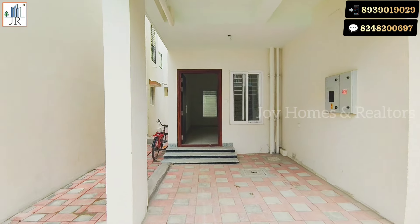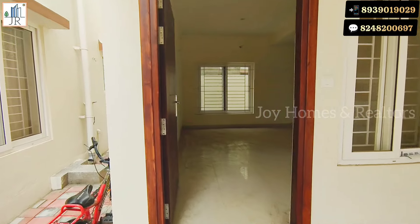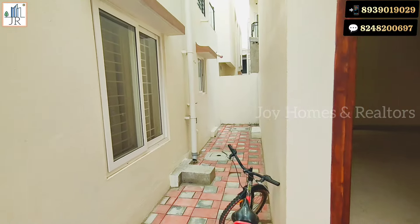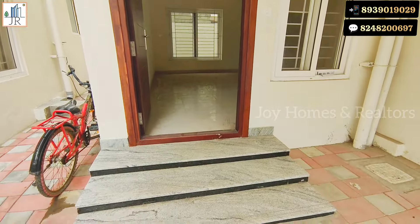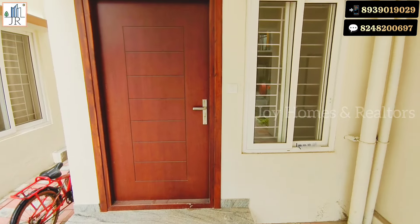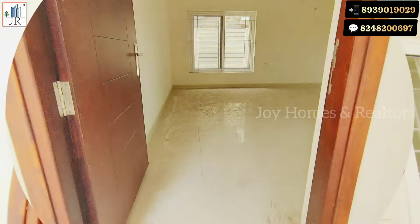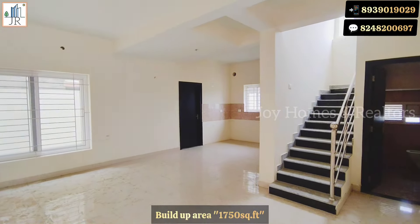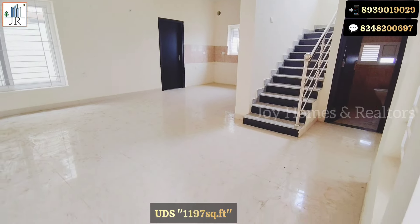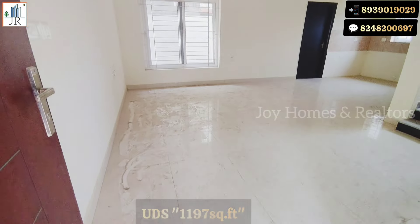You will get high rental returns as this project is very close to companies on Oymar Road. The main door is west facing. This is a 100% Vastu property. The build-up area is 1750 square feet. Undivided share land area is 1197 square feet.